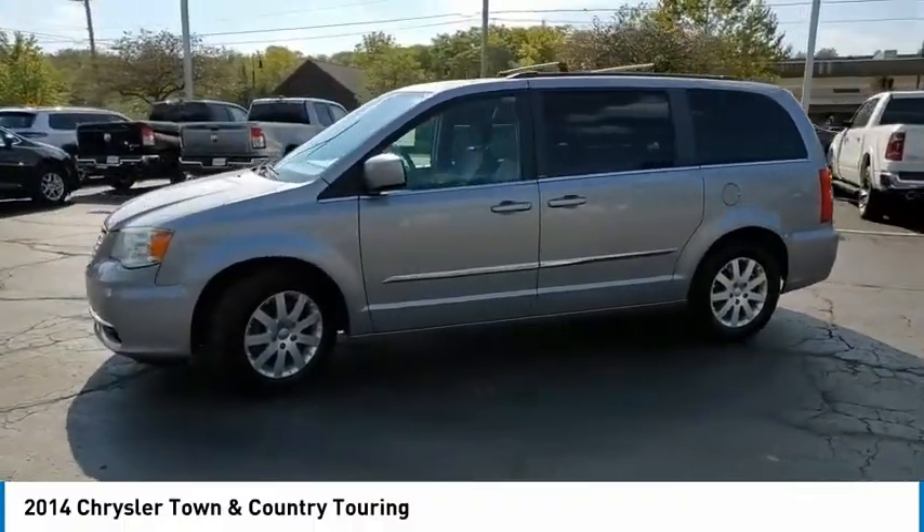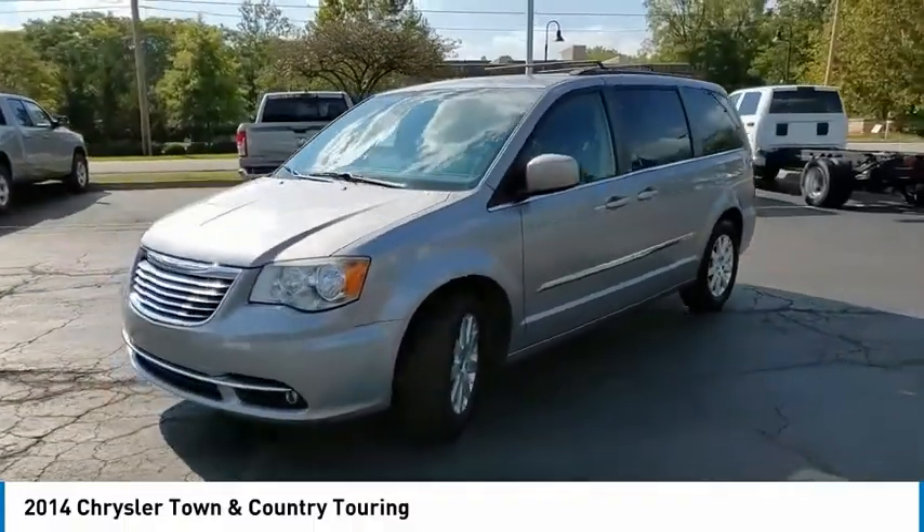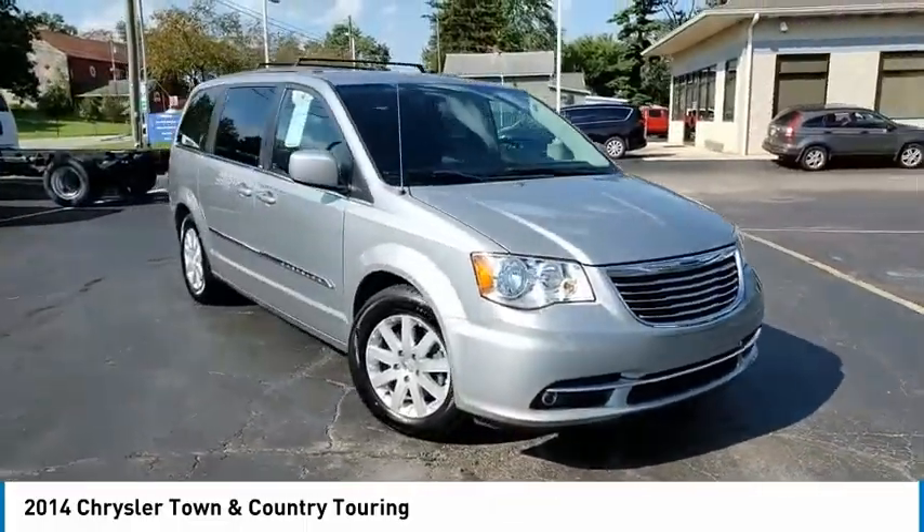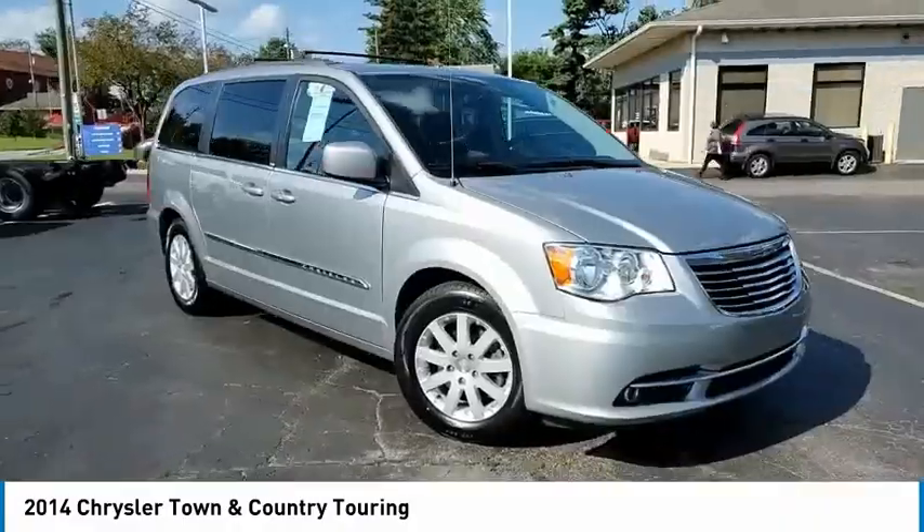Seat 7 comfortably and choose from stow-and-go seating or the innovative swivel-and-go seating. This vehicle has less than 150,000 miles. Here are some of this vehicle's great options.